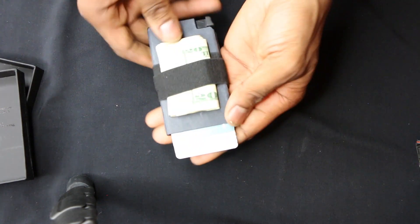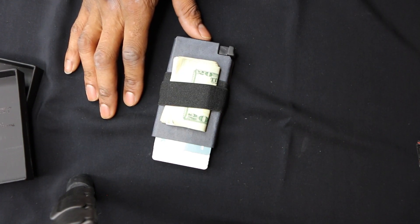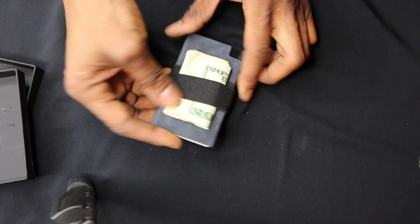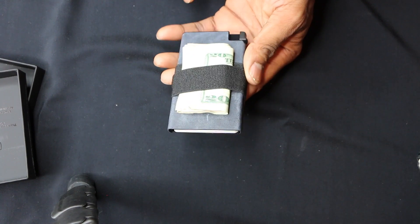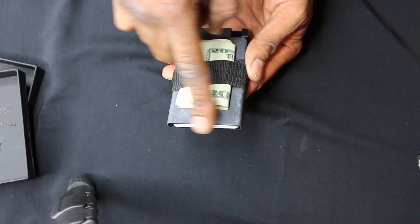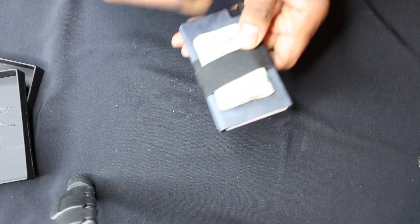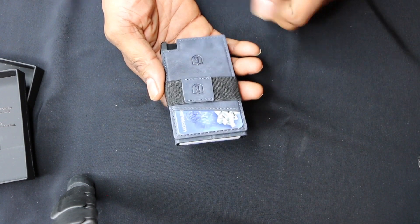The ultra-slim tracker only needs about three hours of sunlight for a full month of charging — it's a tracker card holder sleeve. The dimensions are 2.4 inches across and 4.1 inches tall, and it holds at least seven cards, which it does. The container is metallic, so it has RFID blocking built in.